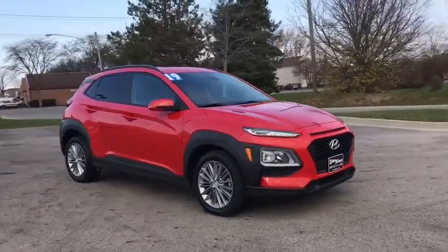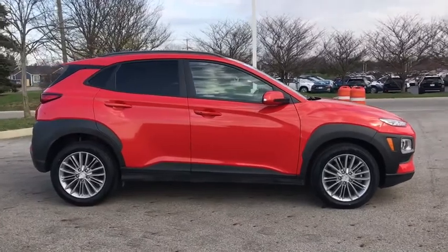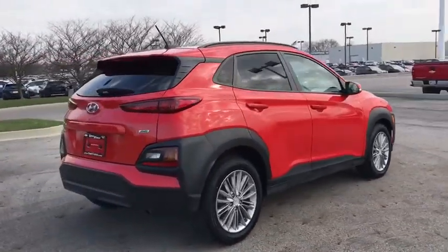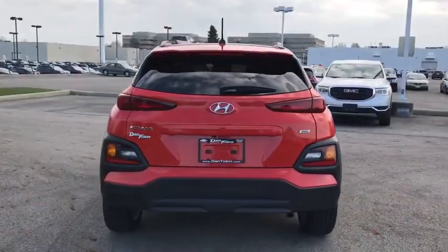You are going to love the 2019 Hyundai Kona. The Hyundai Kona provides a wide variety of functionality in a small SUV body. The energetic design is perfect for those looking to marry their adventurous side with their urban lifestyle.